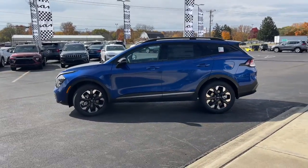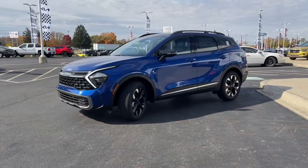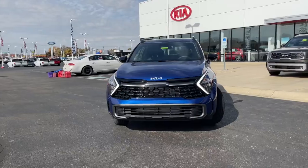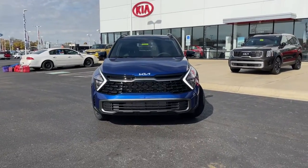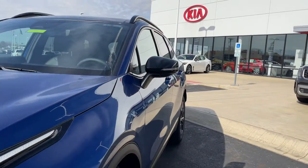These are just some of the great options this vehicle comes with: panoramic roof, keyless entry, navigation system, satellite radio, power liftgate, electronic stability control, power driver seat, heated front seat, aluminum wheels, and dual zone AC.